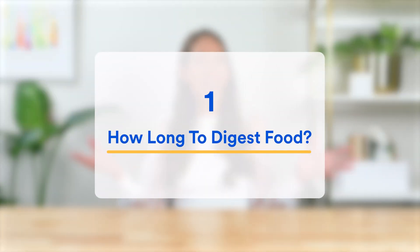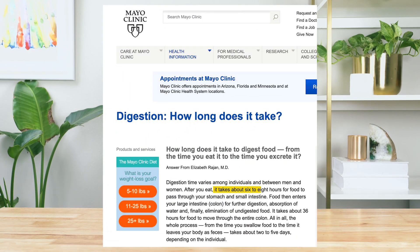Now, in terms of how long this all takes, if you've ever tried to find answers to this question online, you've probably only received rough approximations of transit time. For example, in response to how long it takes to digest food, the world-renowned Mayo Clinic simply states: it takes about six to eight hours for food to pass through your stomach and small intestine, and it takes about 36 hours for food to move through the entire colon.